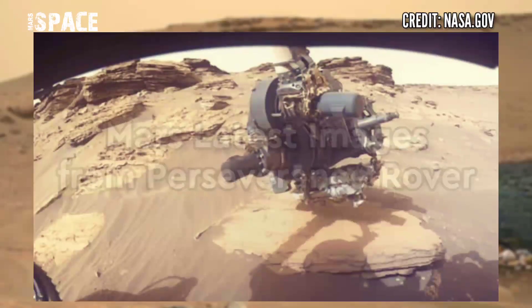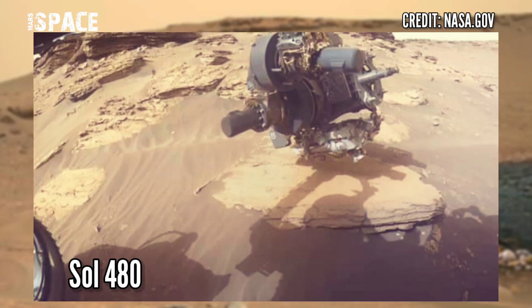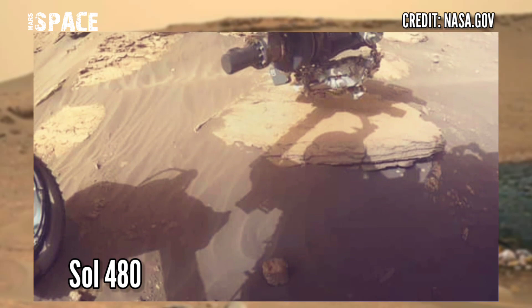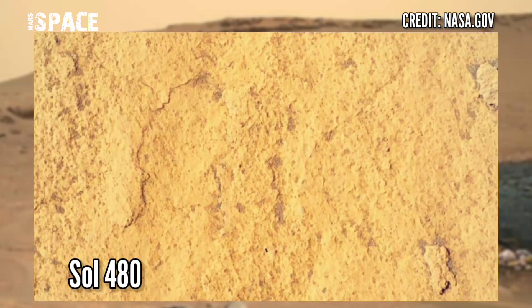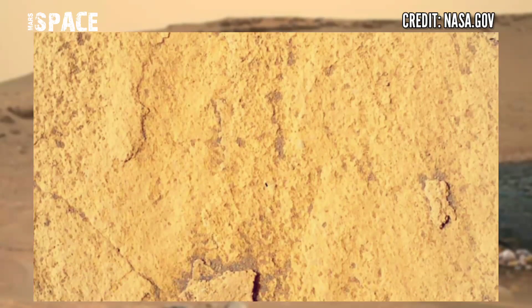There are new images of Mars captured by NASA's Mars Perseverance rover. The Perseverance rover acquired these images of the area in front of it using its Hazard Left Front Avoidance Camera and the SHERLOC WATSON camera. Photos captured on June 26, 2022, Sol, or Martian day, 480.